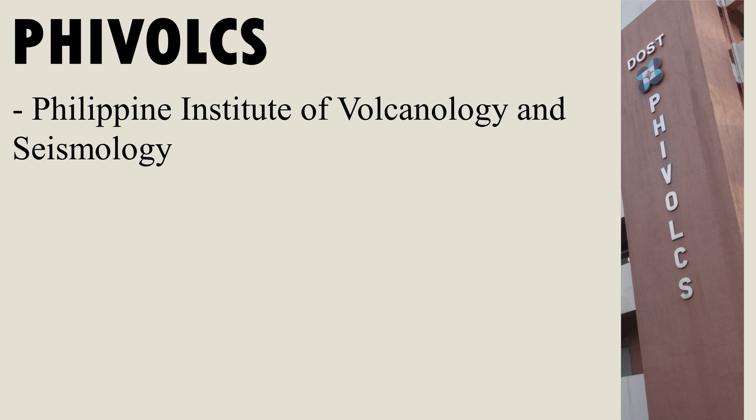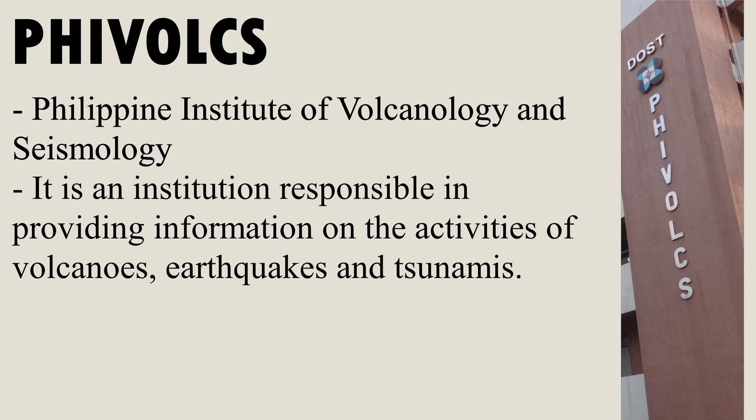PHIVOLCS — Philippine Institute of Volcanology and Seismology — is an institution responsible for providing information on the activities of volcanoes, earthquakes, and tsunamis.